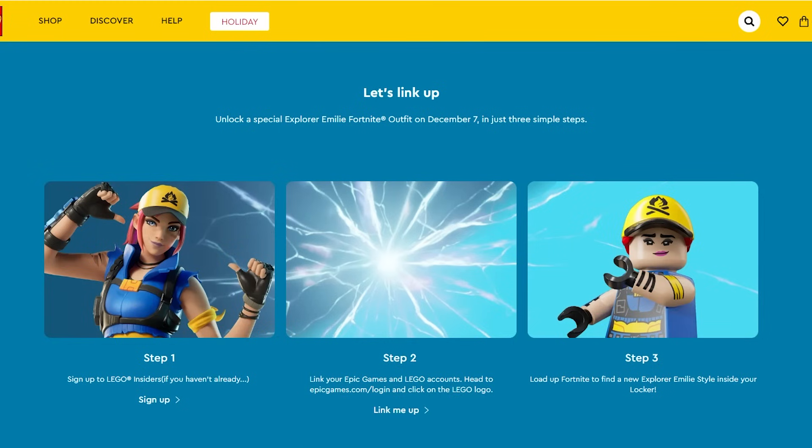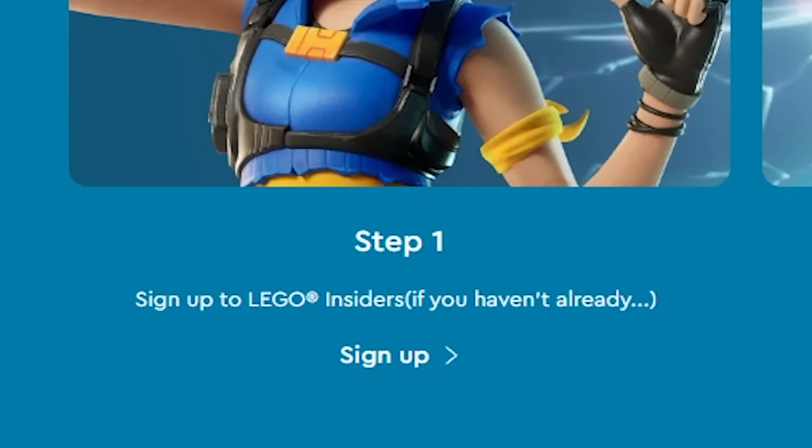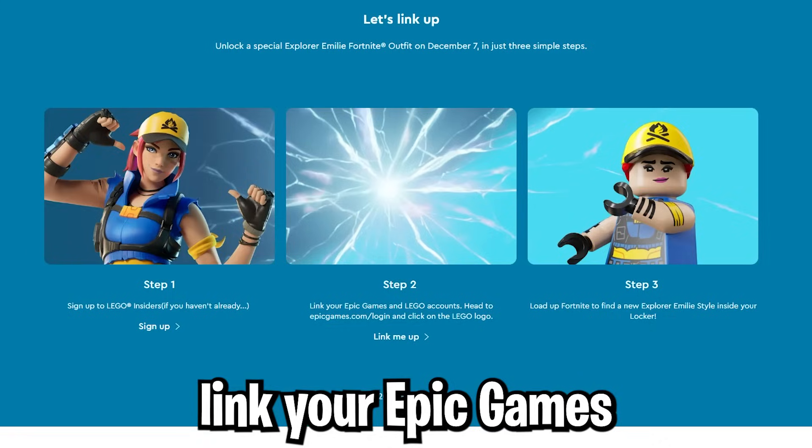On December 7th, you can get a free skin. In order to get the free skin, you have to sign up to LEGO Insiders. Once you sign up, you're going to link your Epic Games and LEGO accounts.